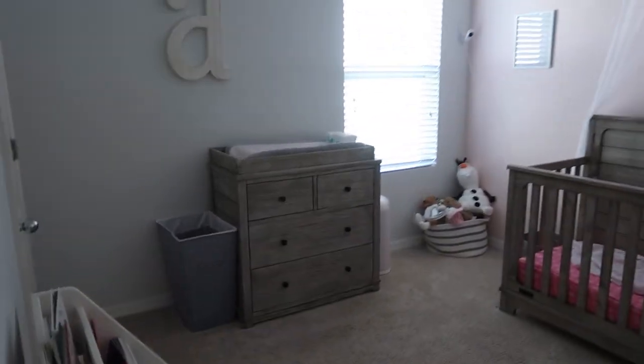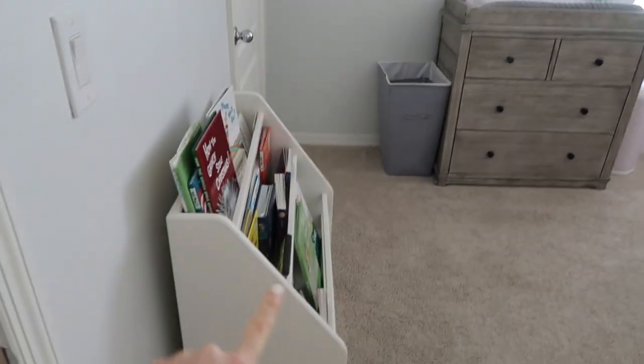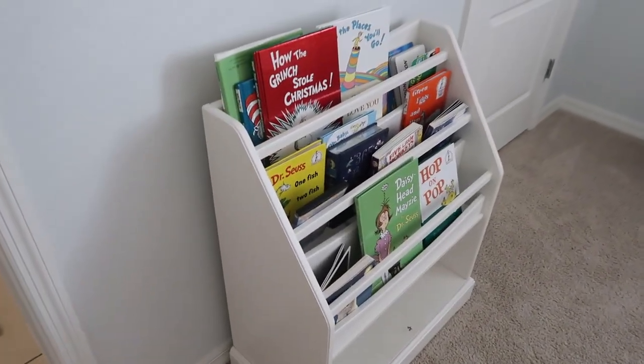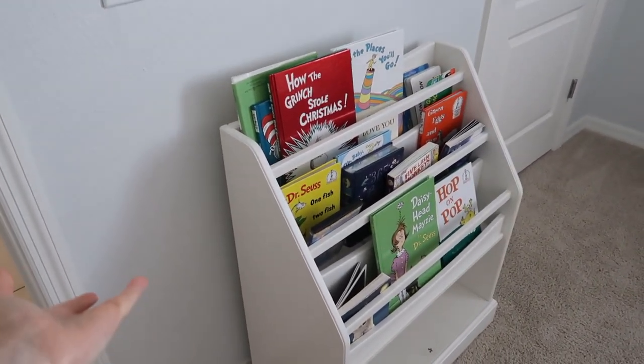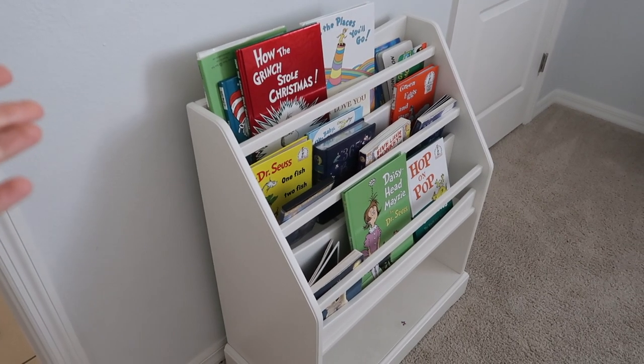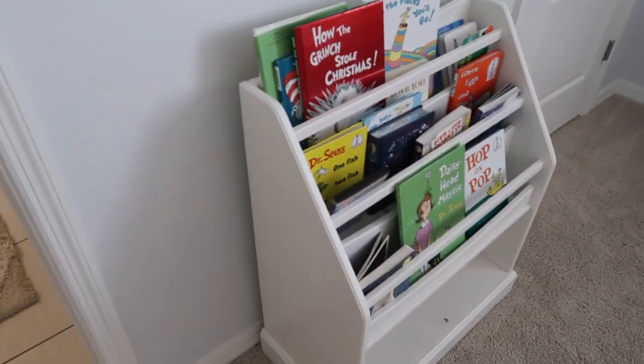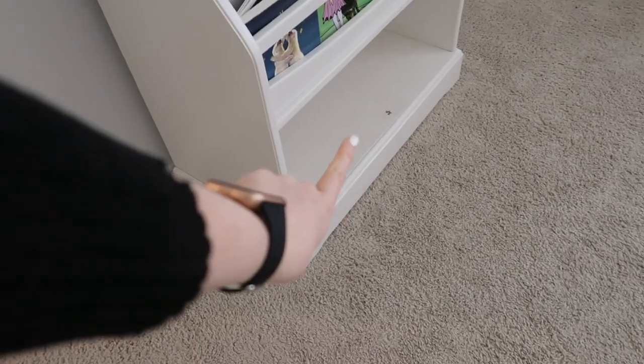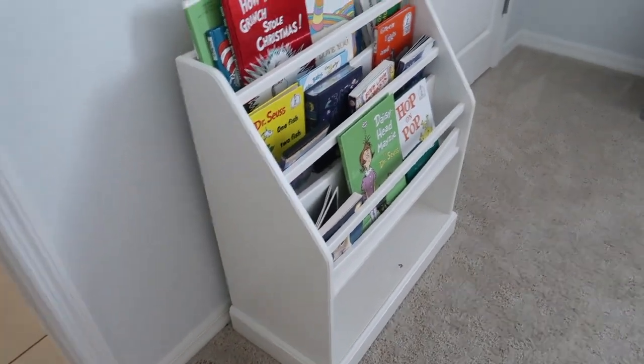Going into Anastasia's room, we have some pictures here and this cute little sign I got at Hobby Lobby. This bookshelf was given to us as a gift — I love it but I honestly don't know where it's from. If I can find something similar, I'll link it. It works so great as a bookshelf for her and there's also some storage underneath, which I'll probably use for her toys when I start converting the front room into Boston's nursery.